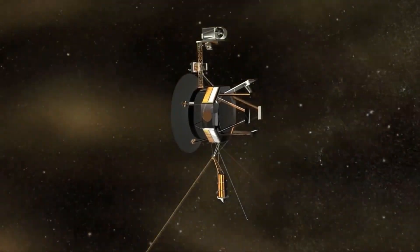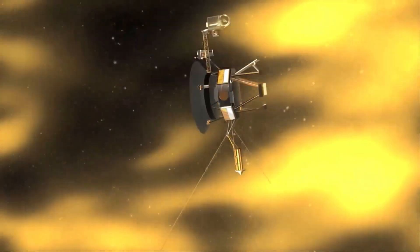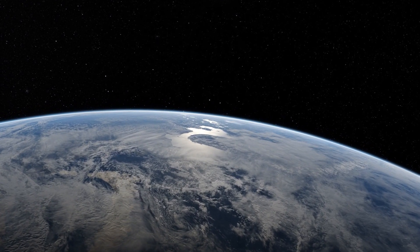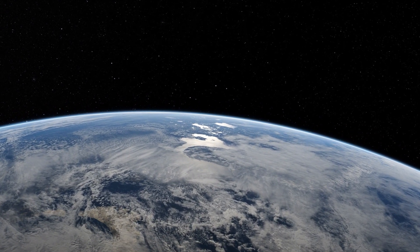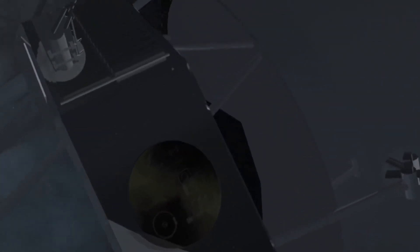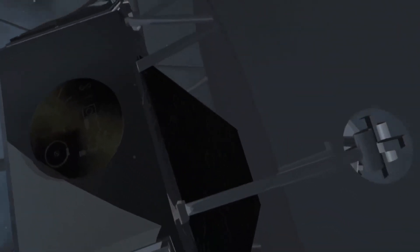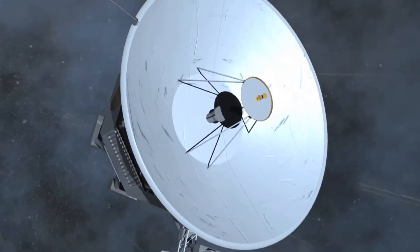Even closer was its flyby of Ganymede, at a mere distance of 62,100 km — which, considering the vast expanse of space, is actually quite impressive. On July 9, 1979, the spacecraft made its closest approach to the mighty planet, flying within a range of 350,000 miles of Jupiter's cloud tops.